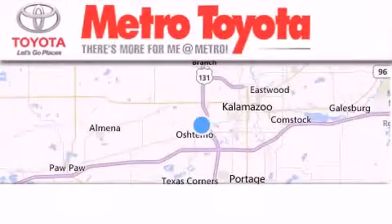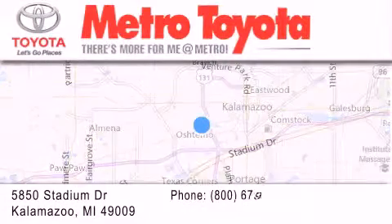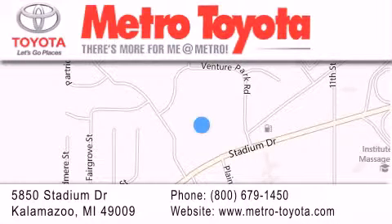Thank you for considering Metro Toyota for your next vehicle purchase. If you have any questions, please visit our website, give us a call, or stop by our dealership location at 5850 Stadium Drive in Kalamazoo.